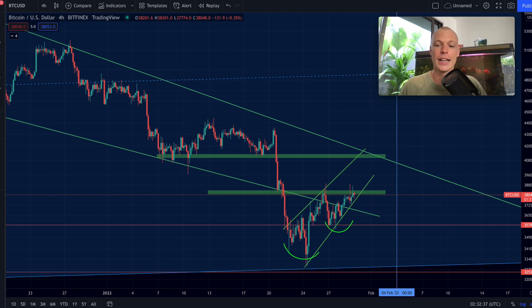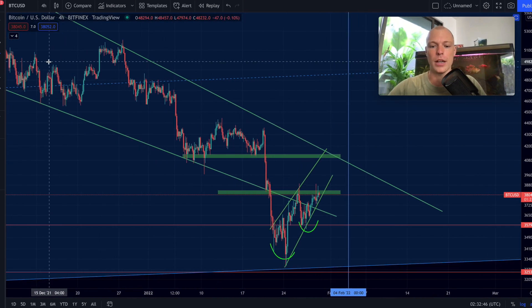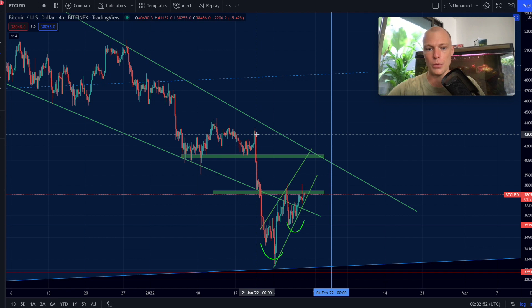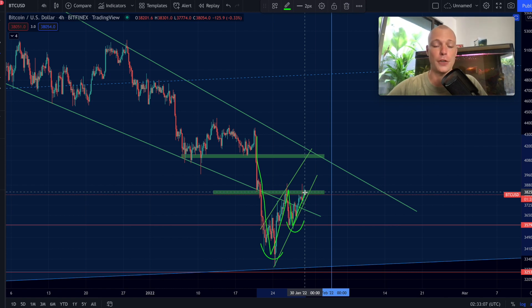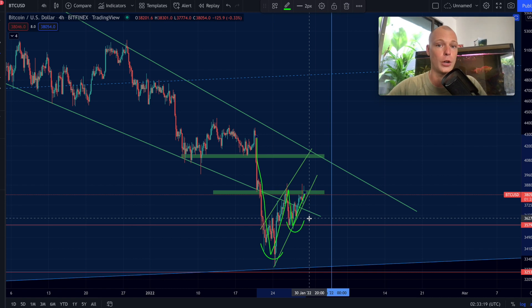Let's start on the four-hour Bitcoin chart because we are seeing an interesting potential pattern forming right here — a potential W formation with a higher low. We got this drop in the Bitcoin price, we formed a low, came back up, got a bounce, we are setting a higher low right here, and now we are testing the resistance — the neckline. That is a W formation; normally these formations can function as a reversal pattern.